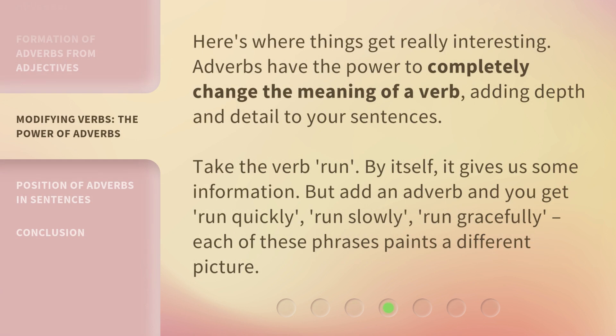Here's where things get really interesting. Adverbs have the power to completely change the meaning of a verb, adding depth and detail to your sentences. Take the verb 'run' — by itself, it gives us some information. But add an adverb and you get: run quickly, run slowly, run gracefully. Each of these phrases paints a different picture.